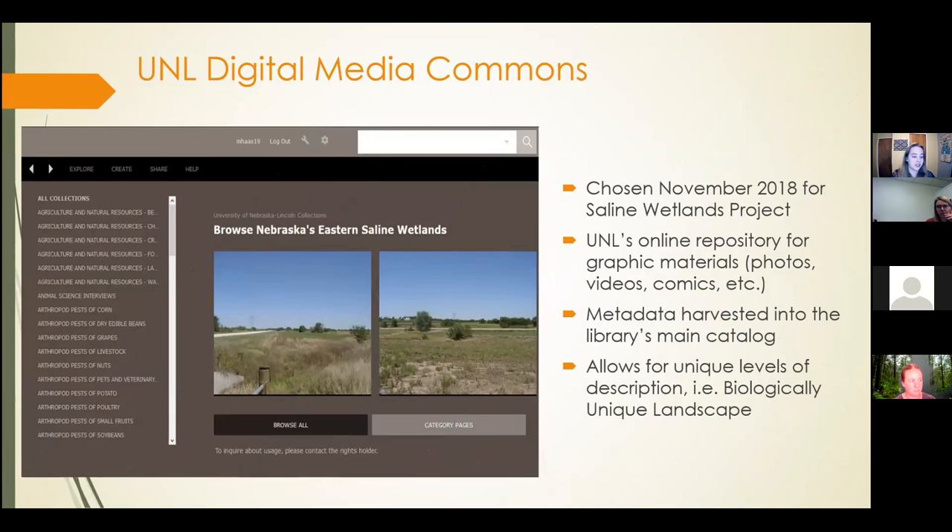The other location is the UNL Digital Media Commons, which we used for the Sailing Wetlands digitization project. The Digital Media Commons is UNL's online repository for graphic materials, including videos, photos, and comics, and our collection fits right in. The metadata attached to each item is harvested into the library's main catalog, so anybody looking for materials doesn't need to be in the Digital Media Commons to find them — they can get there from the UNL Library's main page. The Media Commons also allows for unique levels of description, so besides traditional fields like description, title, or date, we can add unique fields like BUL location. Both databases hold project materials and make them accessible to the general public.